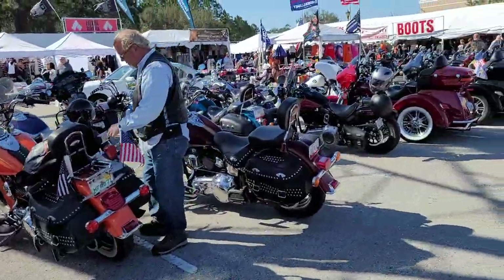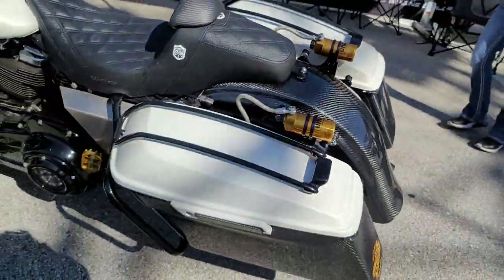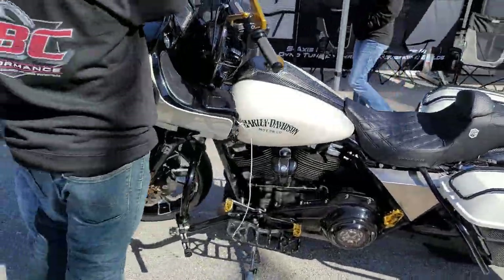Rows and rows of beautiful Harley-Davidsons, mostly. Ohlins and carbon fiber — beautiful.